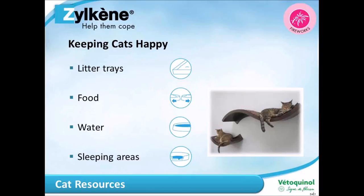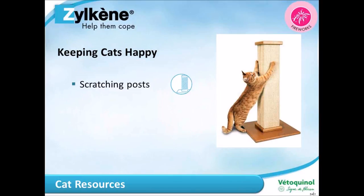Sleeping areas — again follow the N plus one rule. Think in 3D for cats; they feel a lot more secure when they're up high and can survey their territory, so consider having a higher-up bed if possible. Scratching posts — all cats will want to scratch; it keeps their claws sharp. The best ones are those with vertical stripes, because they represent the bark of a tree and cats prefer those to the spiral ones.